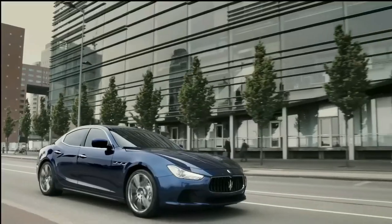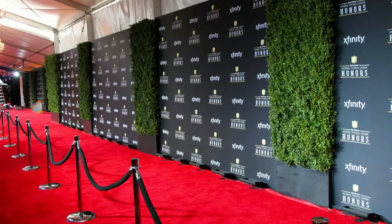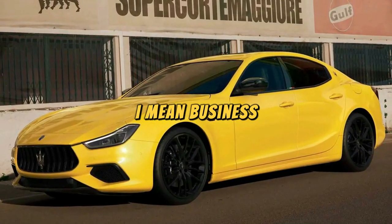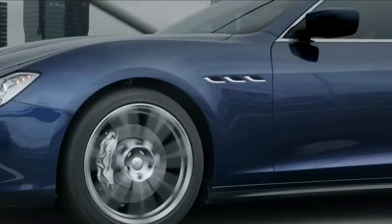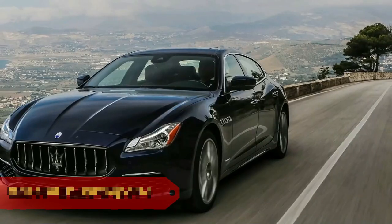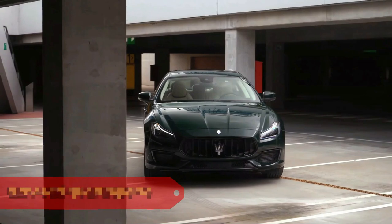Maserati Ghibli: the Ghibli, aka the Snazzy Executive Show-Off, is the Maserati that struts into board meetings like it's a red carpet event. With a design that says 'I mean business, but let's keep it fabulous,' it's the four-wheeled VIP of the corporate world.